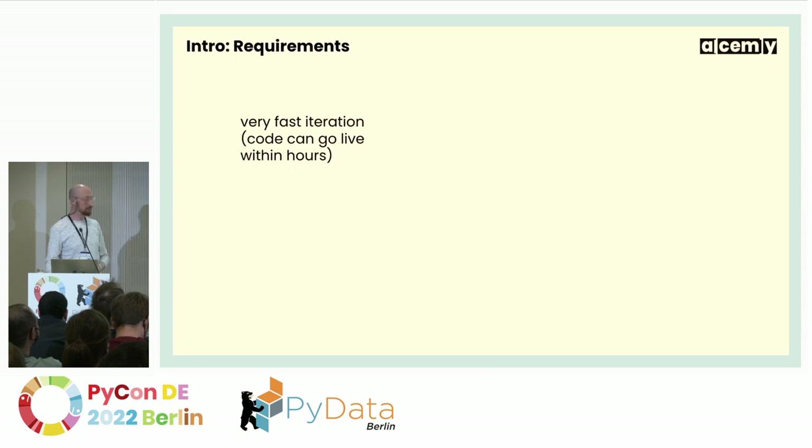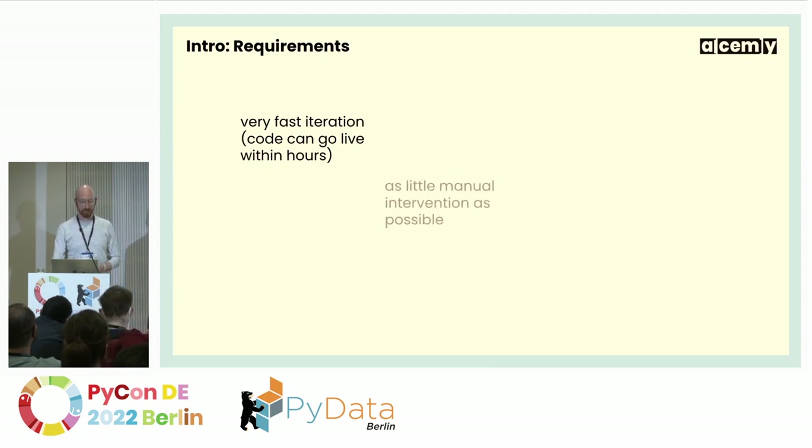Our requirements: first, very fast iteration. We want to be able to put code from our laptops into production as quickly as possible — within minutes or hours rather than waiting for bi-weekly release trains. As a startup, we can't have code waiting two weeks to go live. Of course, we want as little manual intervention as possible. Every time we do something manually there's a chance of it breaking, and every step we can automate reduces that risk.